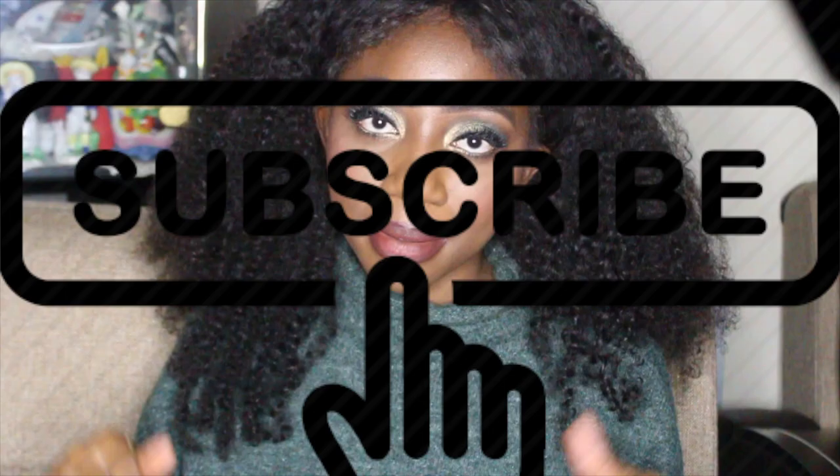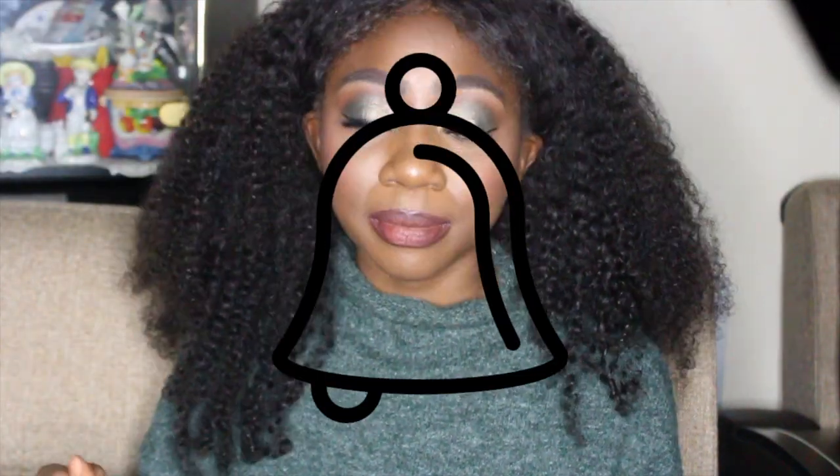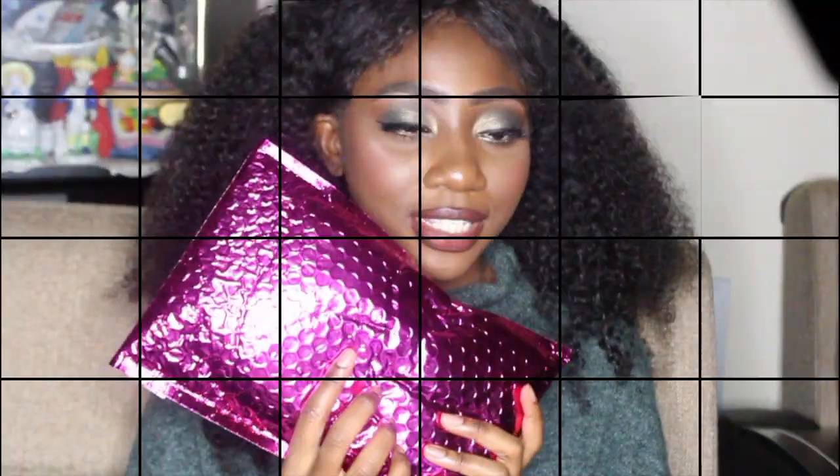Hey you guys, my name is Caricia. Welcome back to my channel and welcome if you're new here. Today I'm going to be doing an Ipsy Glam Bag unboxing — my very last one. If you want to see what I got and why it's going to be my last unboxing, give this video a thumbs up, hit that subscribe button, and the bell button to be notified for future videos. Leave me a comment on what item was your favorite, and let's just get into this video.